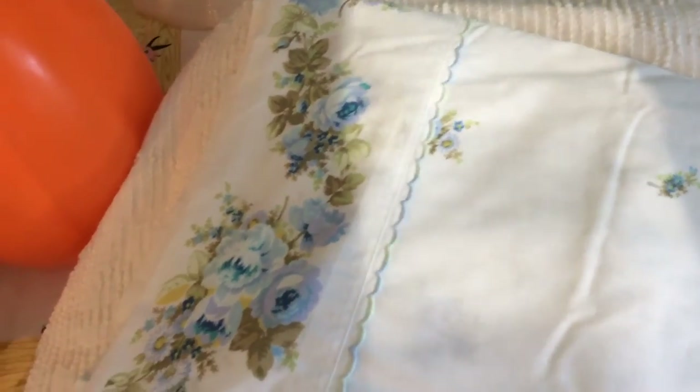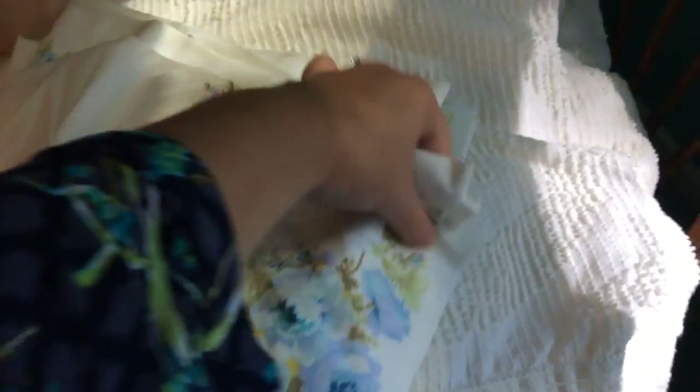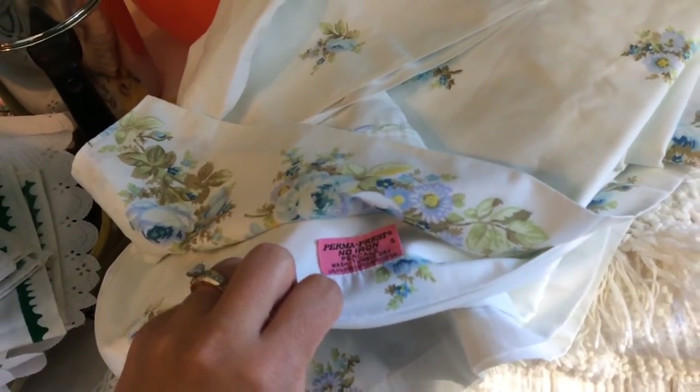I found this vintage sheet — it's a Field Crest. I left the tag on it but I can't find it right now. I probably should have had the tag sticking out before I filmed the video so I could remember. I think this one was $2.29 maybe.